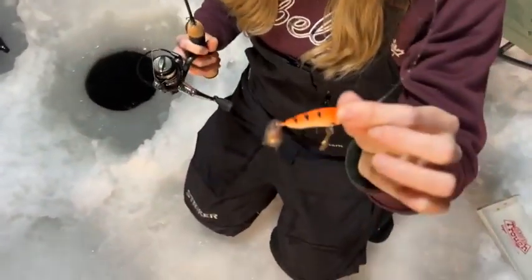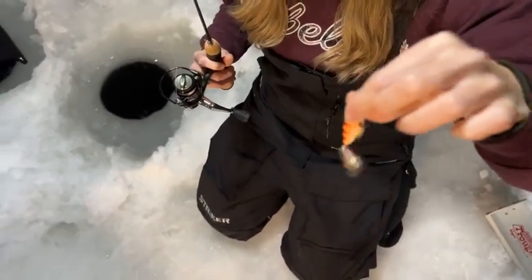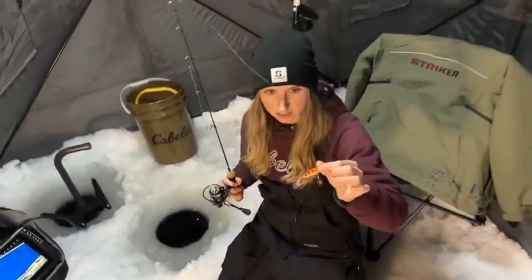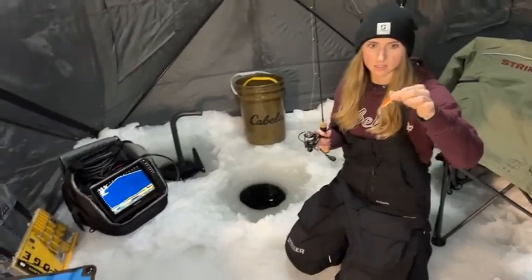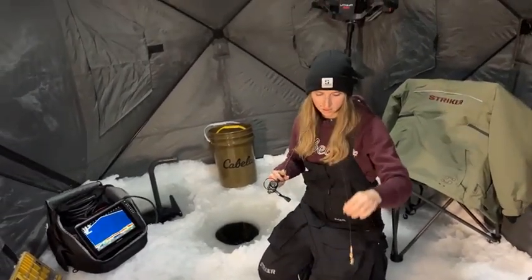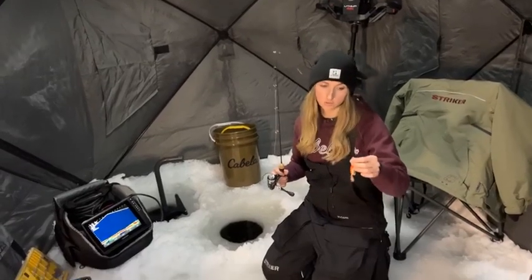So that's the Freedom Tackle flash with the blade bait — when you're jigging it, that just clangs against the side of the lure. This is the fire tiger color; it also glows. Just having that glow feature and anything that rattles is an absolute game changer for walleye in my opinion.